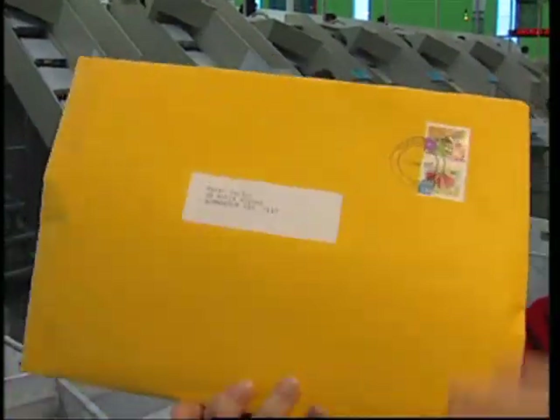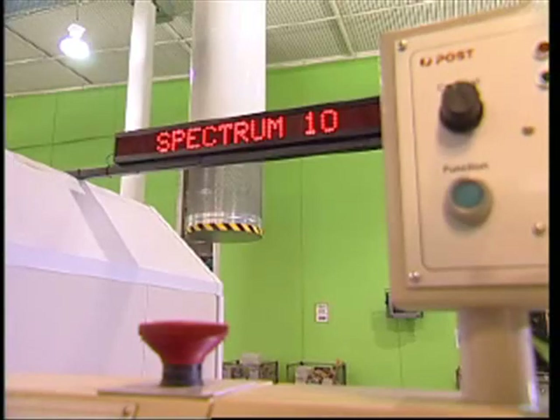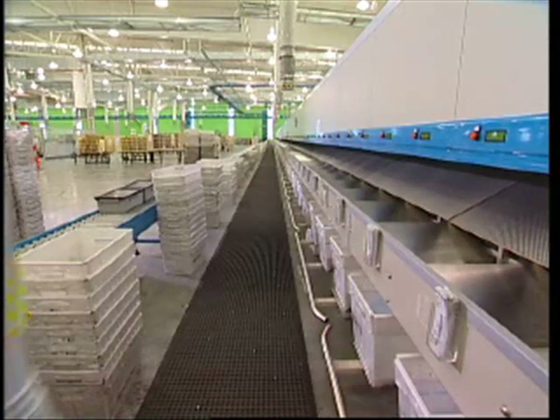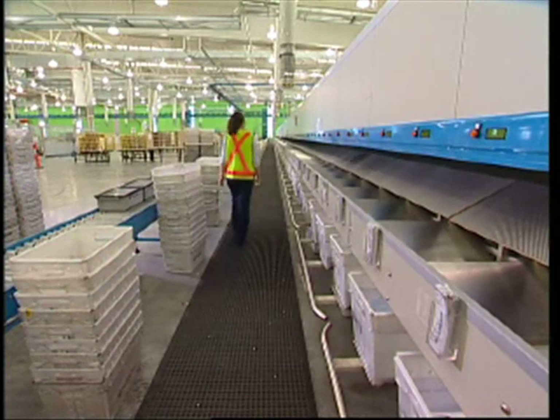I'm pretty sure my auntie uses Express Post for her business. Envelopes come in all shapes and sizes, and I guess that's important when you think about the different things that are sent through the mail. There are special machines that take care of larger envelopes. This machine is about 70 metres long.